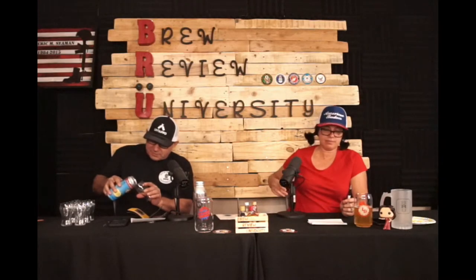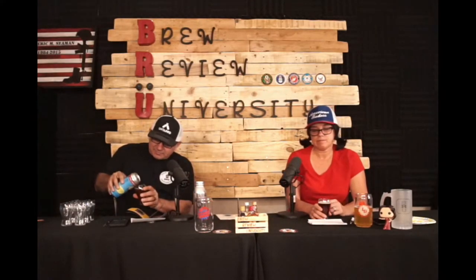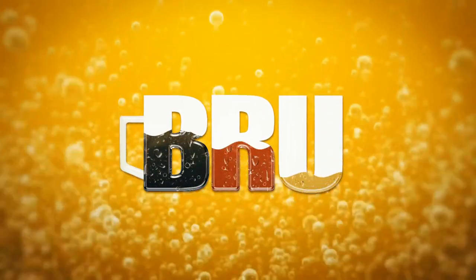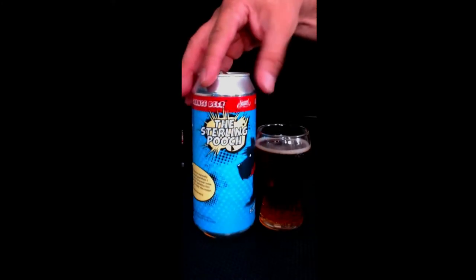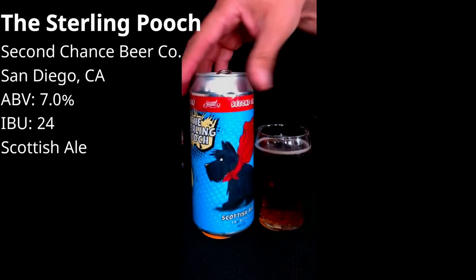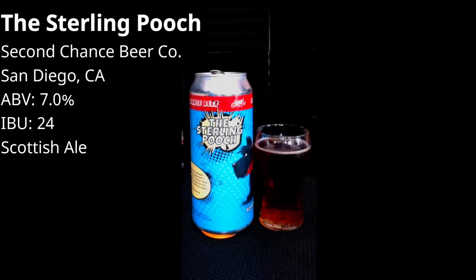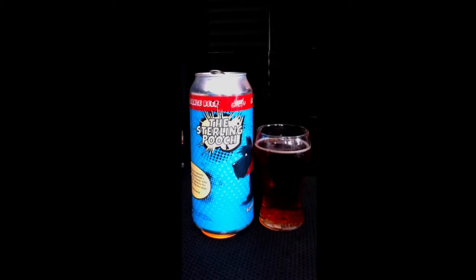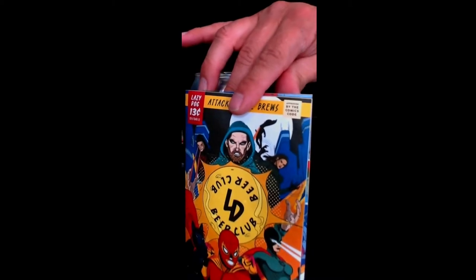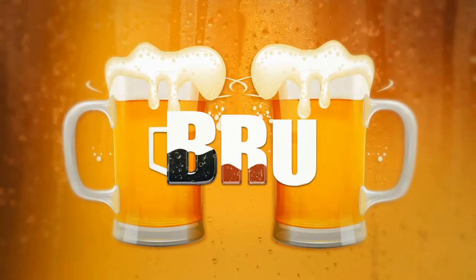The only way we can get it is if we go to the brewery, so it's nice to finally have something new from them. Maybe you need a new distributor out here. Anyway, this is the can — I'll spin this around so you can take a good look at it. You have the Scottish dog there. This quarter's theme is a superheroes kind of thing. The book tells you basically everything about the beers. On Untappd, this Second Chance beer rates a 3.75. So — Scottish Ale. Let's do this.